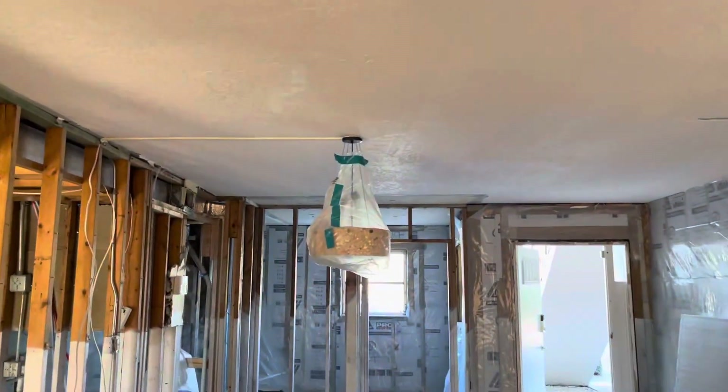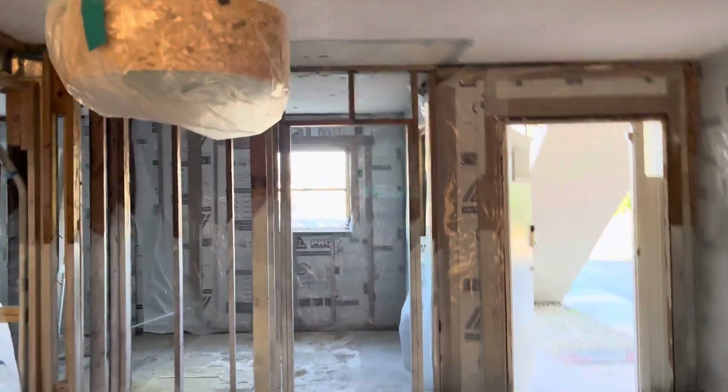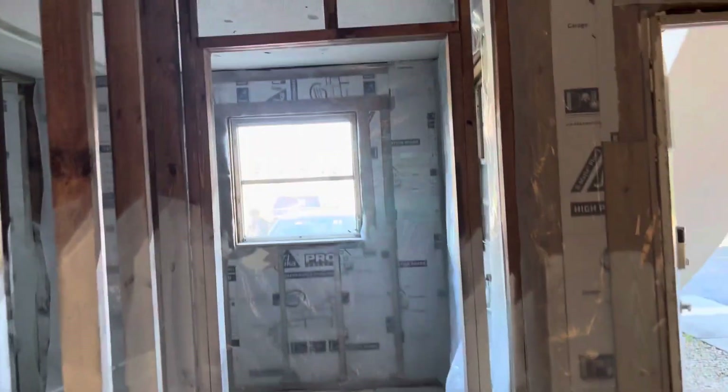That fan has been running since 2020, non-stop. This was the kitchen — it is now being transformed into a bedroom.